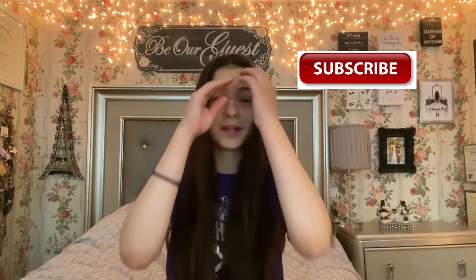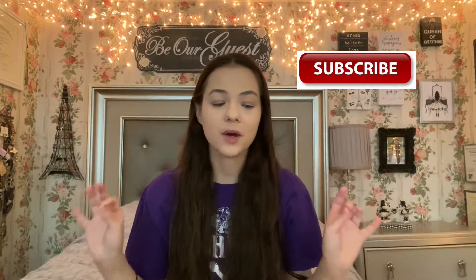I am so excited to be bringing you another lifestyle type video. This video is called my June favorites, and I was actually going to film this video last month. However, I wasn't quite finished with the book I was reading, and I figured if I'm going to recommend a book I should probably make sure I'm finished with it. So we are finished and I am so excited to show you guys everything that I've been loving this month.